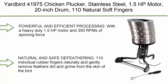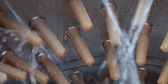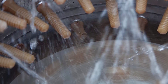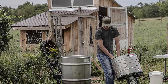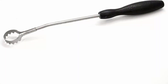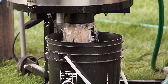Top 2: Yardbird chicken plucker, stainless steel, 1.5 HP motor, 20-inch drum, 110 natural soft fingers, integrated irrigation ring, transport wheels, simple debris collection, lung remover included. Powerful and efficient processing with a heavy-duty 1.5 HP motor and 300 RPM of spinning force. Yardbird can de-feather chickens, ducks, geese, hens, waterfowl, and other birds in just 15 to 30 seconds following an appropriate scalding process. A roomy 20-inch diameter drum easily accommodates many sizes of birds.